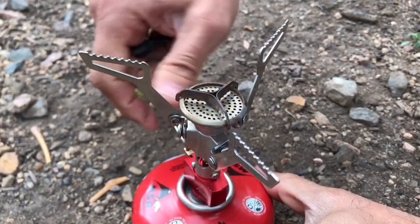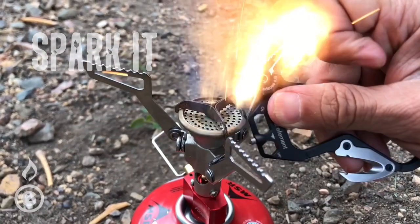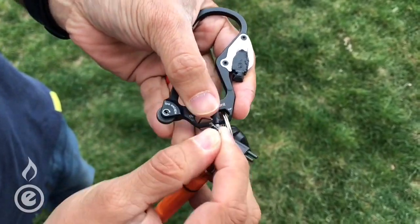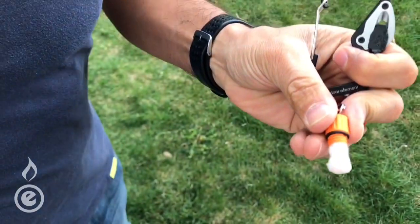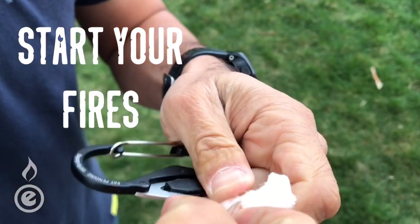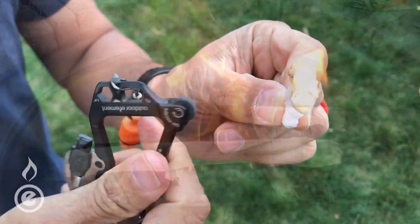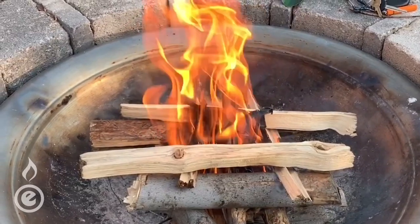A couple years ago, we were approached with a request — and we're letting that idea escape. Like our firebeater, it throws a spark to help create fires. With the flick of a finger, your camp stoves and campfires ignite. It's a simple multi-tool, everyday carry, fire-starting carabiner, ready at all times.